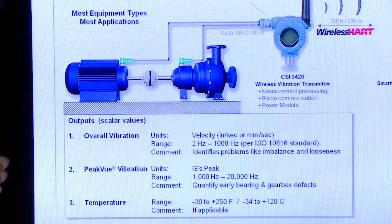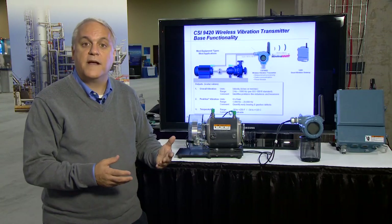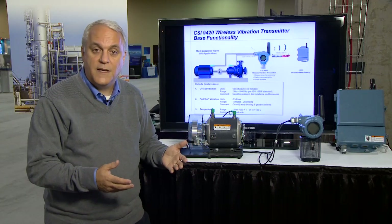That's why Emerson developed our patented peak view signal processing. Peak view processing filters out the normal vibration from shaft rotation and focuses on impacting. And with rotating equipment, impacting is always bad.